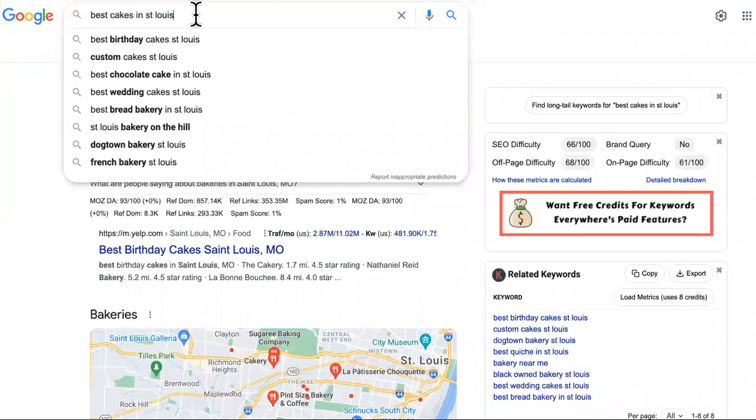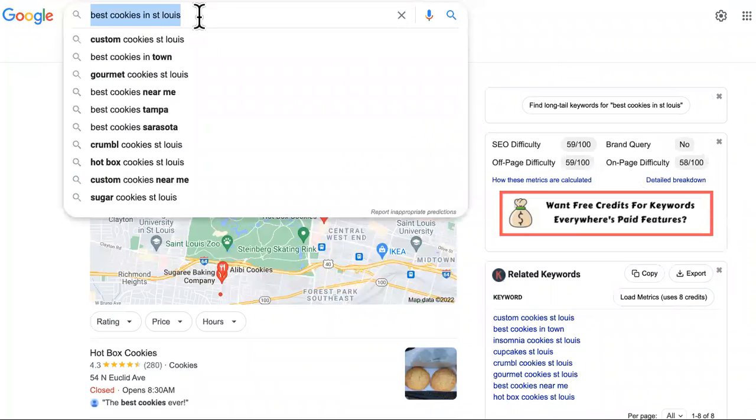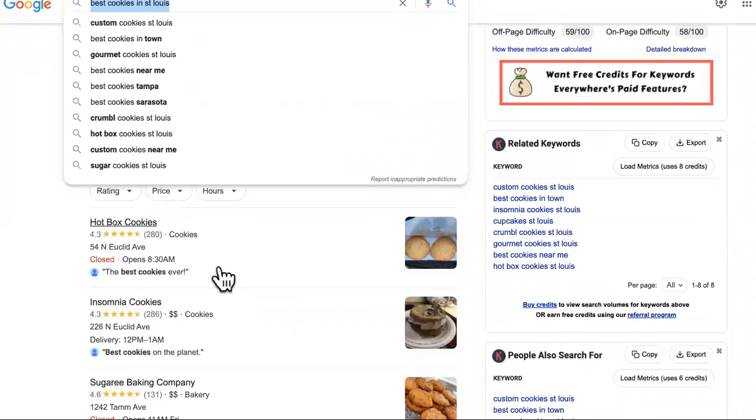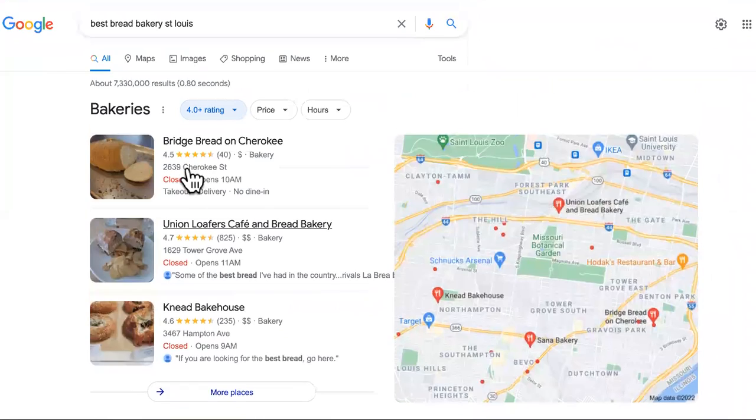It depends on what city you're in, so modify this to your city. As you can see, there are different keywords: best wedding cakes, best chocolate cakes, custom cakes, best birthday cakes — you want to show up in the snack pack. Best cookies — you want to show up in the snack pack. Last but not least, best bread — if you bake bread, you want to show up in the snack pack as well.